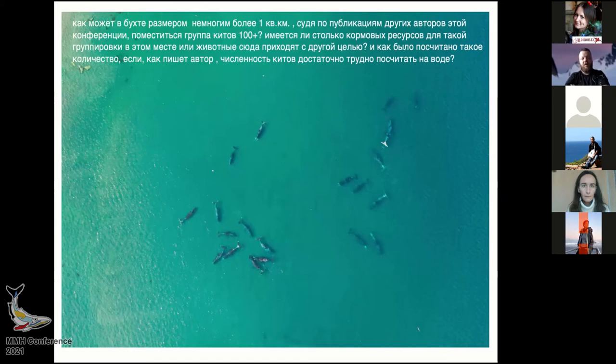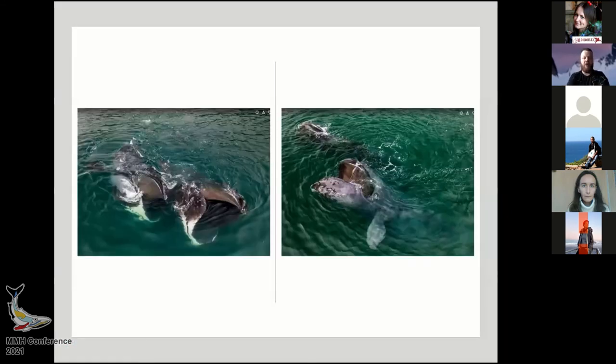People say that in September 2020, when we had almost left the area, suddenly a large group of whales came and there were almost 140 animals. I doubt that there were 140 — that's why I referred to 100 plus. If I observed 72 at one time, then easily there can be 100.